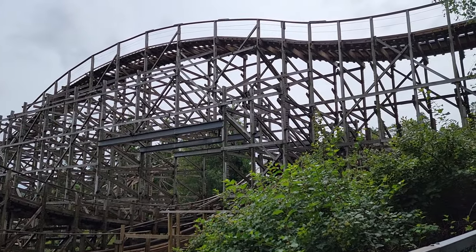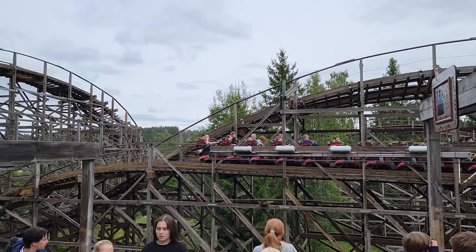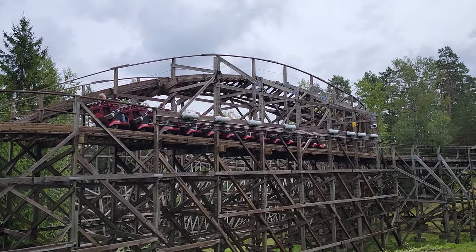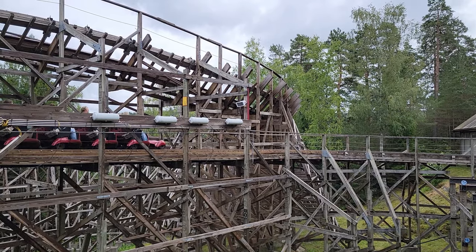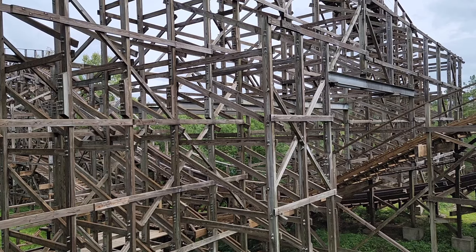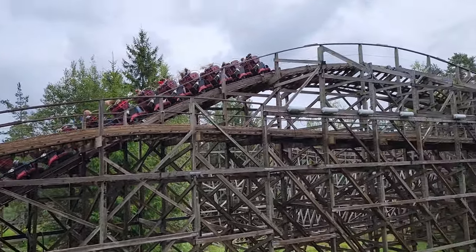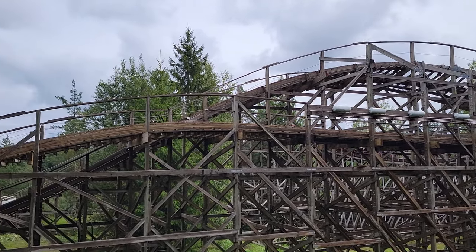Then you jump upwards into the brakes, and if you're riding up front, you get a really nice pop of airtime here — I wasn't expecting it to be this good. You then come to a stop and return to the station, ending the 3,120-foot or 950-meter long layout. In terms of pacing, Thunder Coaster is really good — it's a pretty intense wood coaster with how it carries its speed, and there's a nice mix of hills and turns.